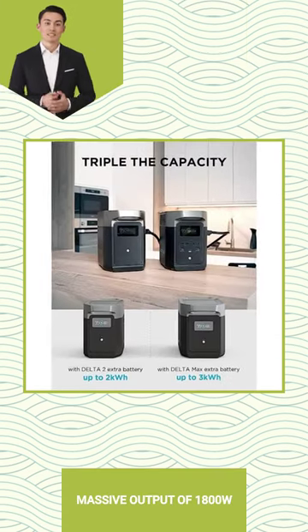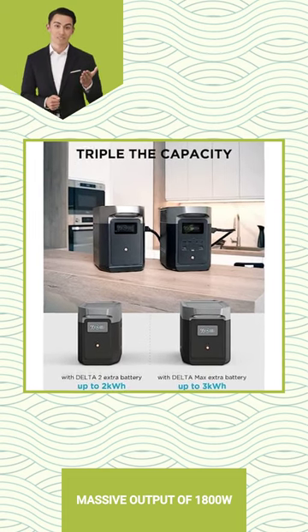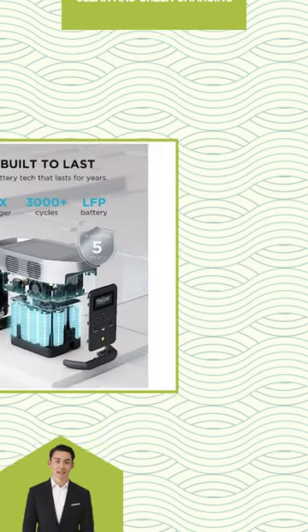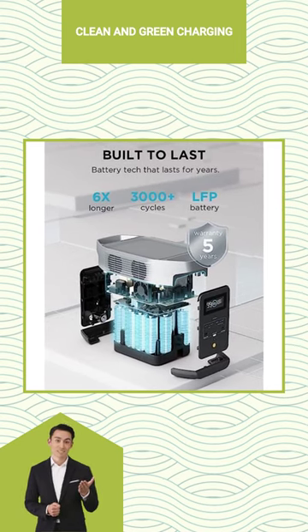Power almost anything with its massive output of 1800W and multiple outlets. No more fumes or noise from outdoor generators. EF-Ecoflow Portable Power Station Delta offers clean and green charging for all your devices.